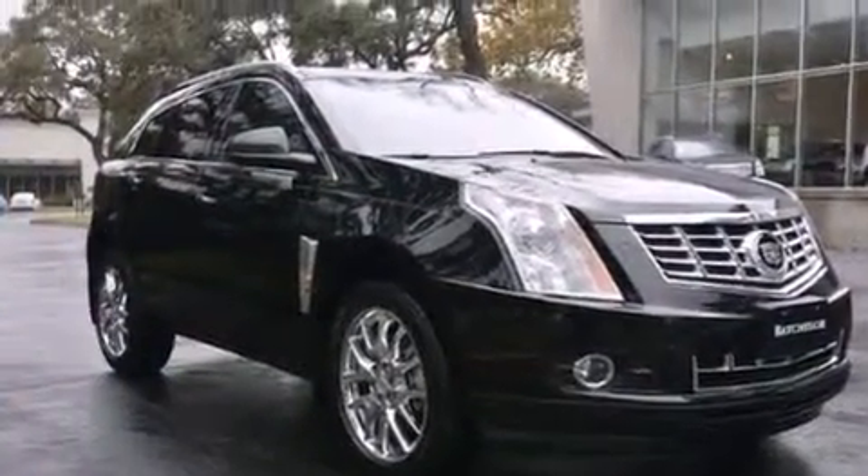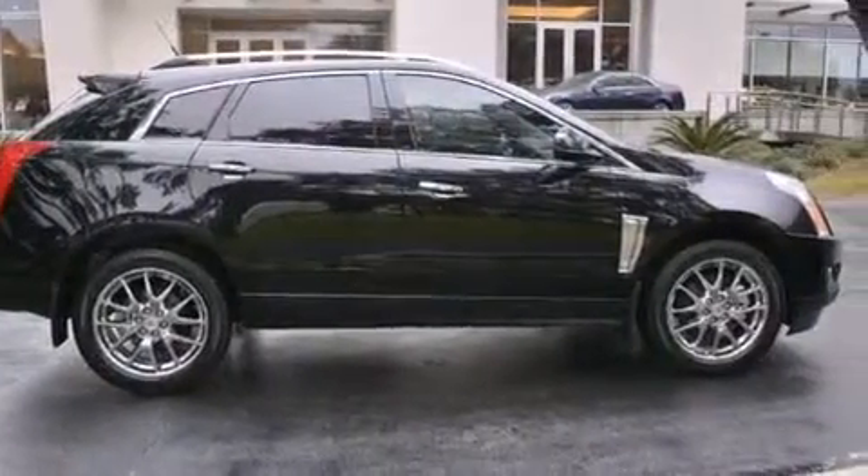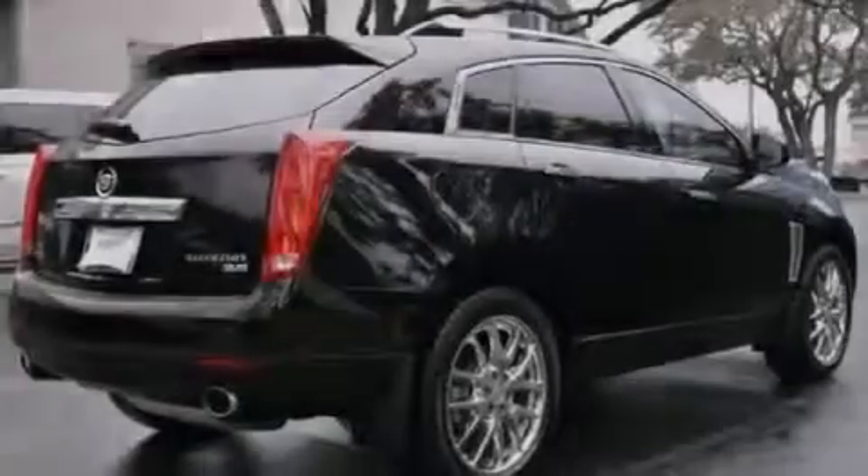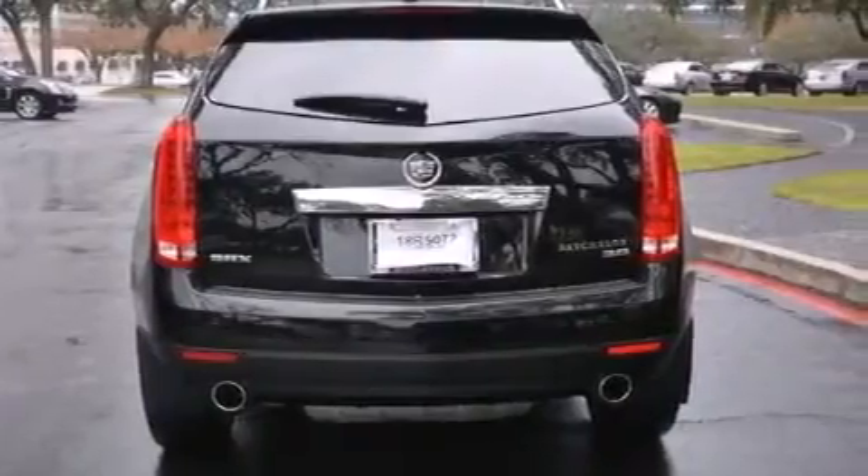Its top features include a navigation system, a rear-view camera, a remote start feature, a sunroof, Cadillac user experience, a 10-speaker audio system, 20-inch wheels, roof rails, and traction control and stability control systems.